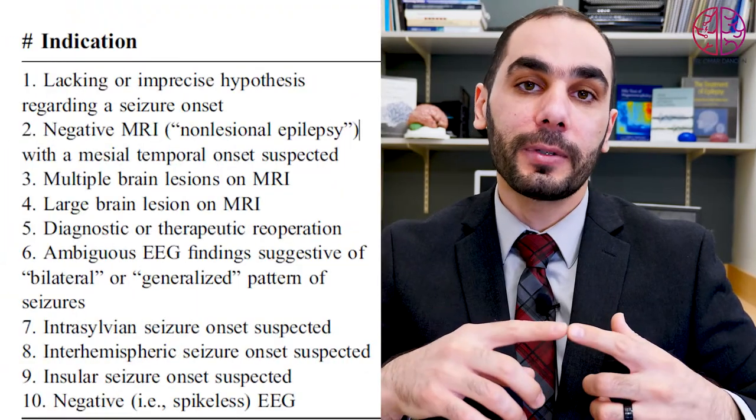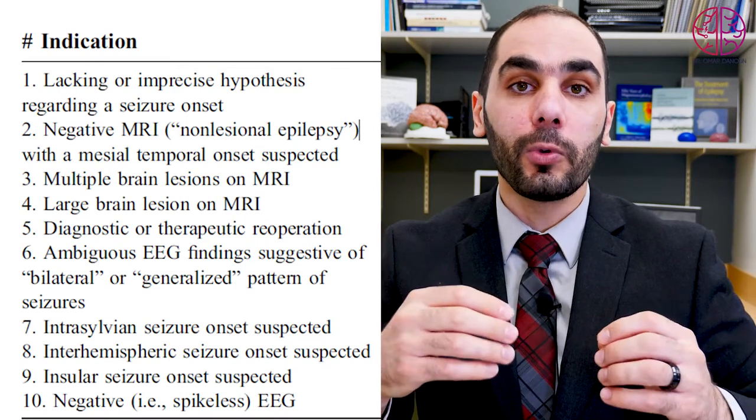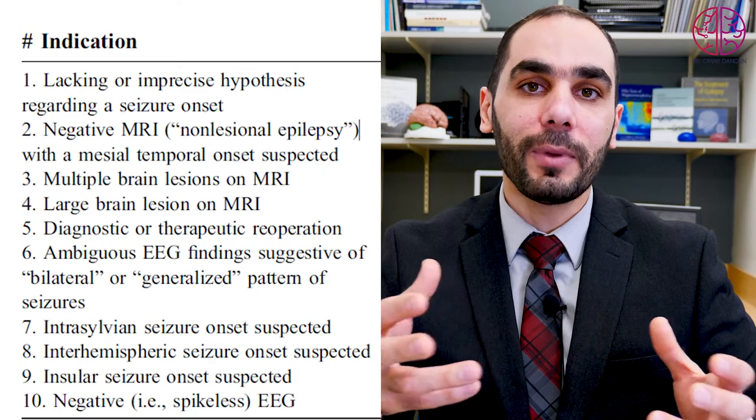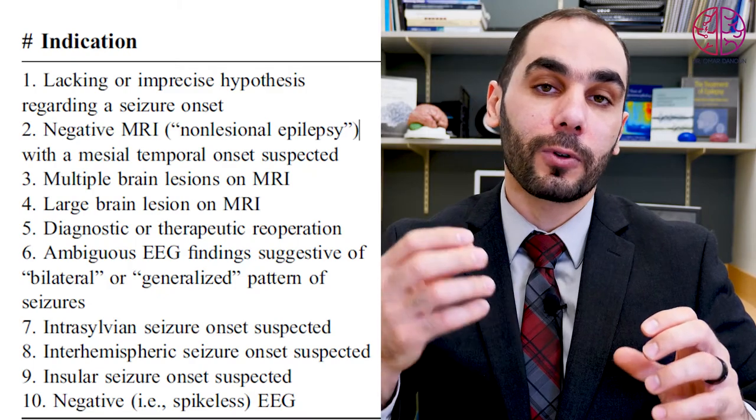There are many uses for MEG in epilepsy. If the seizure focus is not localized by EEG, or if the brain MRI is completely normal, MEG will help. If EEG shows no spikes but you know someone has epilepsy, MEG will show the spikes because it is more detailed and sensitive. For large lesions — tumors, trauma, or stroke — MEG identifies exactly which part of the scar the seizures come from. It can also identify which of multiple tubers in tuberous sclerosis is causing seizures so that specific one can be removed.